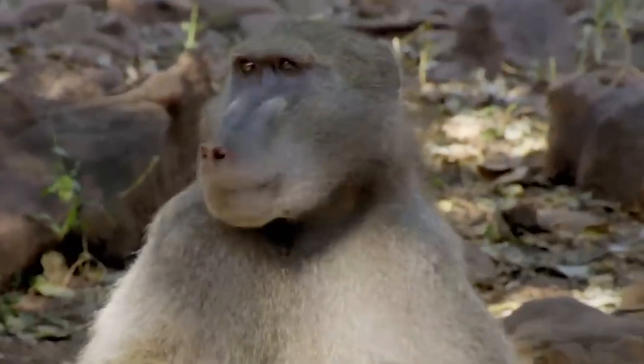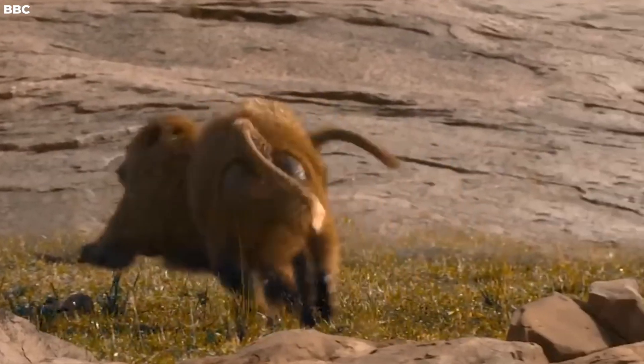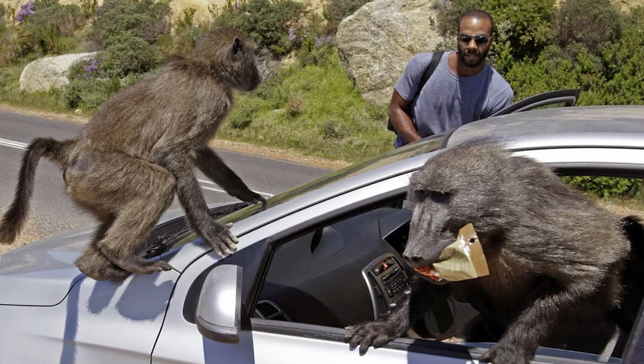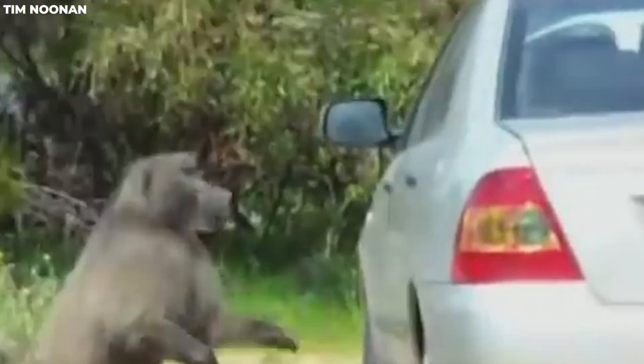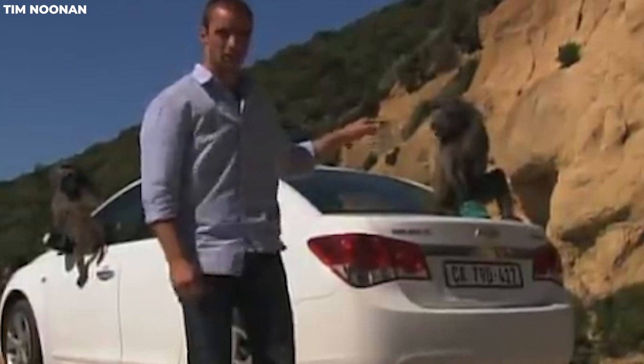Secondly, avoid eye contact and aggressive gestures. Eye contact is often interpreted as a challenge or threat in the animal kingdom, and baboons are no exception. To reduce the likelihood of aggression, avoid direct eye contact with the baboons. Refrain from making sudden or aggressive gestures, as these actions can escalate tension and provoke defensive responses. Thirdly, stay calm and non-threatening. Sudden movements, loud noises, or displays of fear can agitate the baboons. Speak softly if necessary and try to convey a non-threatening presence.